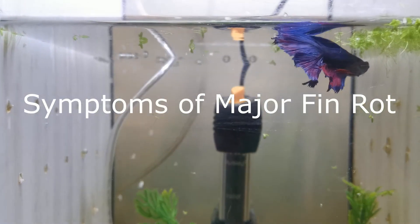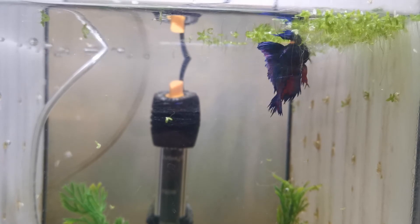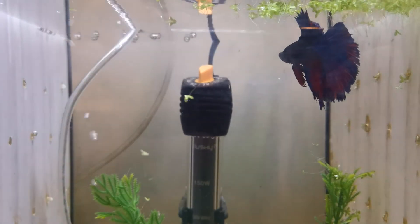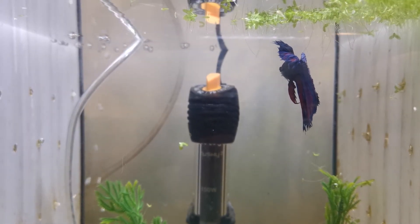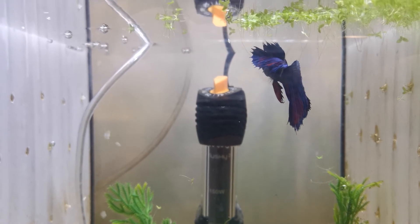Symptoms of major fin rot generally include: 1. The fins recede dangerously close to the betta's body. 2. At times you may notice whole clumps of fin falling off at once, instead of a gradual change. 3. Up to 1.5 cm of the betta fins may be dead. 4. The discoloration of the fin at this point will be incredibly dark, and you will be able to clearly notice the fins are starting to die off. 5. The fins may also begin to develop white patches. 6. Oftentimes they'll have red spots on them.